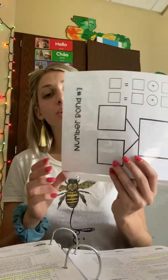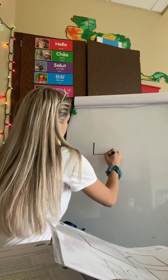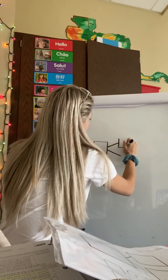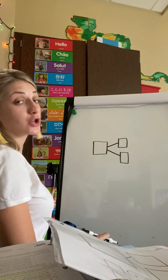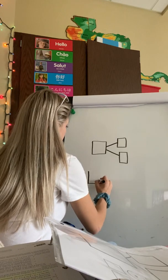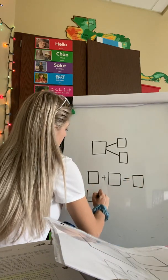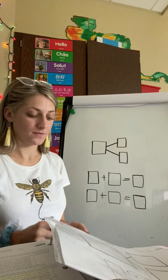Now I need you to have your stuffed animal partner and also your number bond template number three. If you don't have that, I'll show you how to draw it. We're going to draw a sideways number bond — draw your first box, then two lines with your part boxes over here. Under that, draw your number sentence frame: first number box plus second number box equals third number box. Do that twice so you can write two number sentences.